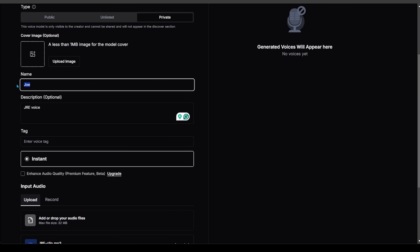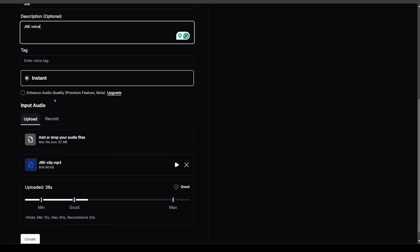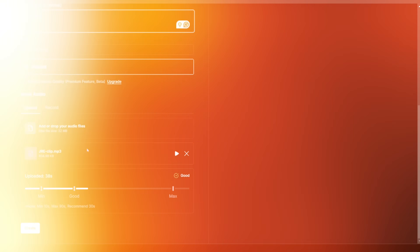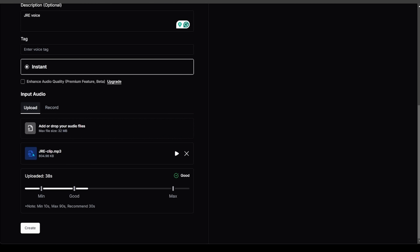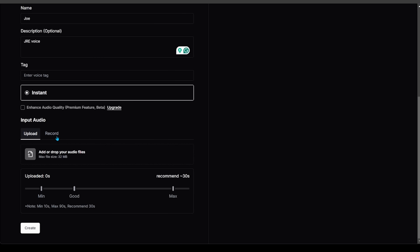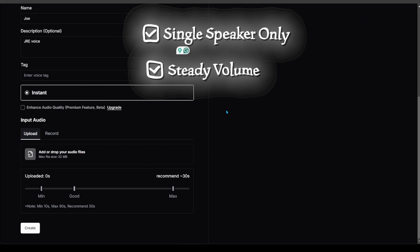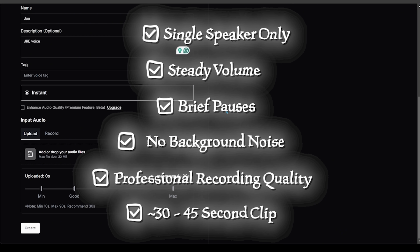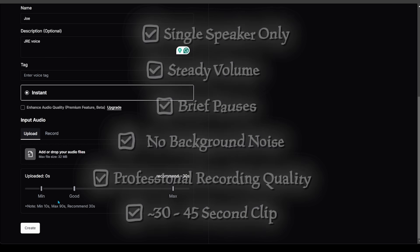You can upload an image if you'd like. My name is going to be Joe. Description is optional. There is an option to enhance audio quality — this is a premium feature, so keep that in mind. You can either upload or record a voice. I have a clip I'm going to use. Here is the sample: [voice clip: "The possibility of alien life in the universe, although we've never experienced it, seems rational — it seems very rational."] When it comes to cloning, here are the recommended best practices: single speaker only, steady volume, brief pauses, ideally no background noise, ideally professional recording quality, and aim for a 30 to 45 second clip forming a complete paragraph. Let's go ahead and hit create.